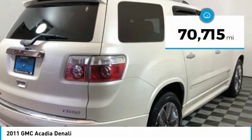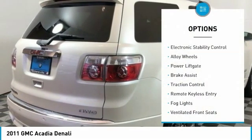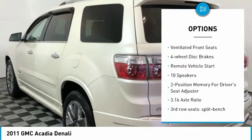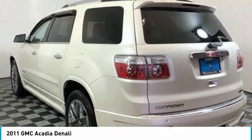This vehicle has less than 75,000 miles. Here are some of this vehicle's great options: Electronic Stability Control, Alloy Wheels, Power Lift Gate, Brake Assist, Traction Control, Remote Keyless Entry, Fog Lights.